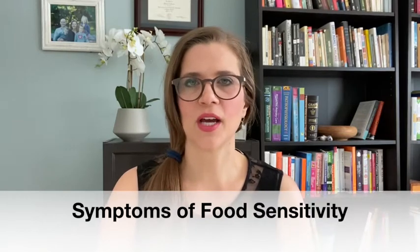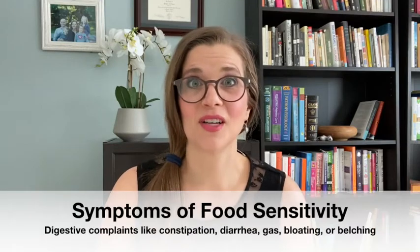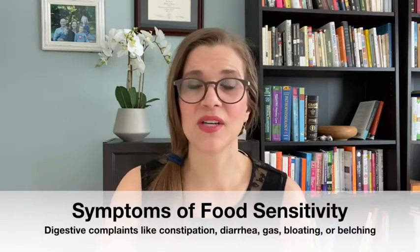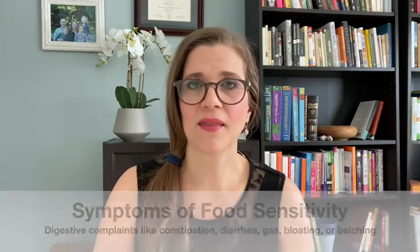I want to give you a little bit of background information. What might cause you to suspect that your child has a food sensitivity? One of the first things might be digestive complaints: constipation, diarrhea, gas, bloating, belching — anything like that.